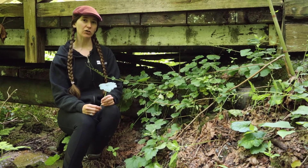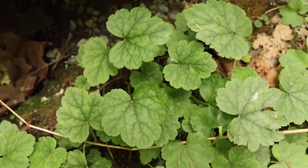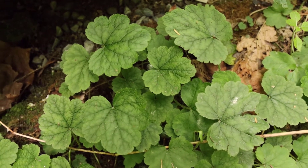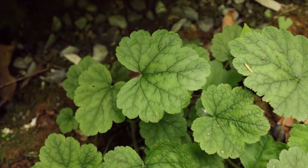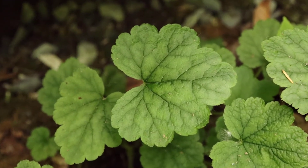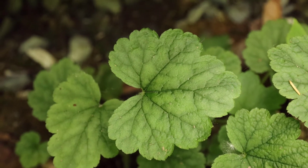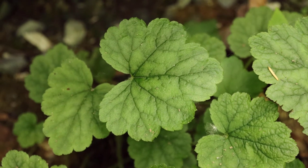Another important identification feature of the fringecup is the leaves. The leaves have an overall slightly heart shape to them with a serrated margin that has a scalloped edge. The leaves themselves are quite hairy — if you pet them you can feel the little tiny hairs. The stems themselves are also very hairy.